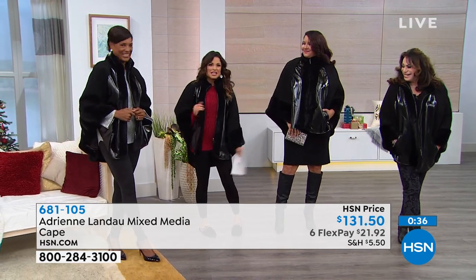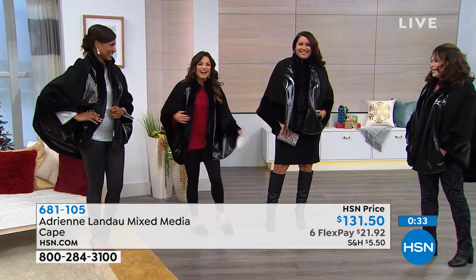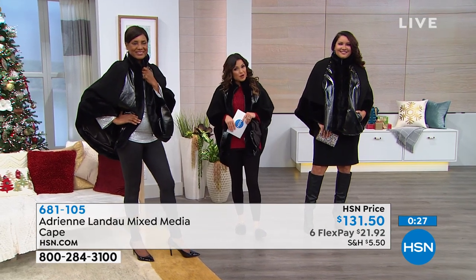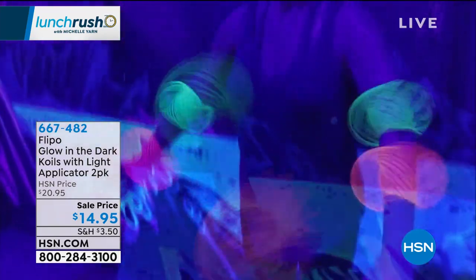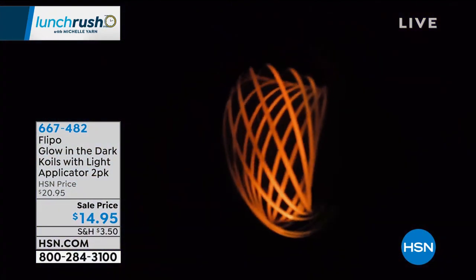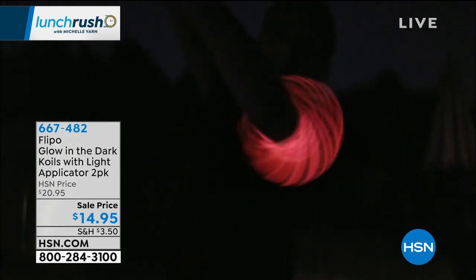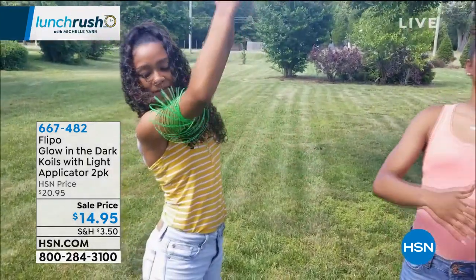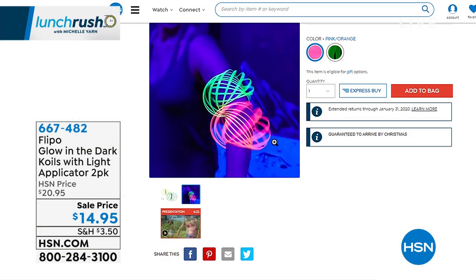Coming up right after this, the kiddos on your list are about to receive a great gift. These are called Kinetic Coils from Flippo — they use your body's own kinetic movement to go up and down, and they glow in the dark. They come with a special UV light to charge them up, and we're giving you a two-pack today for $14.95. Doug Hensel is here in just a few to show us how these work.